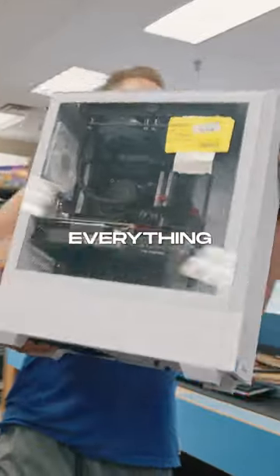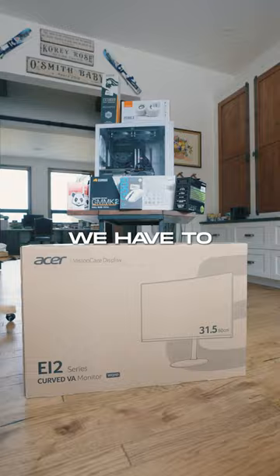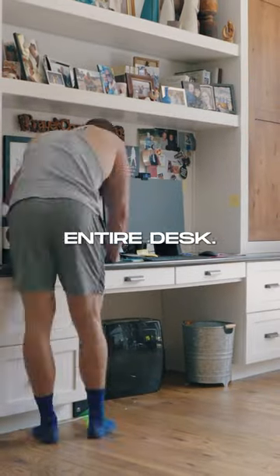We shopped for everything we needed at Micro Center and Ikea, but before we can put any of this up, we have to completely reset my mom's entire desk.